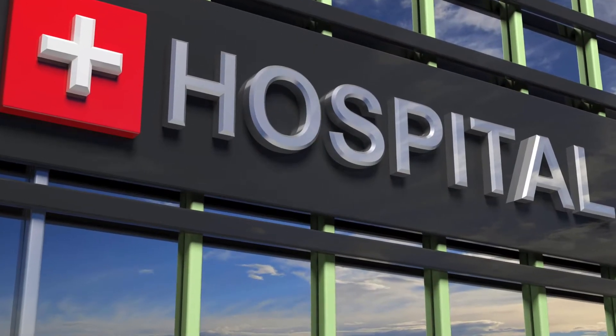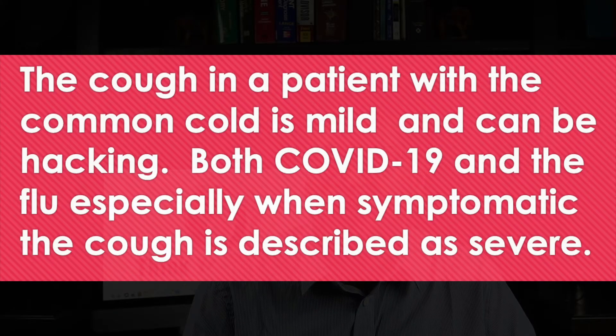Study authors point out that some patients were likely to have moderate to severe disease warranting hospitalization and thus testing. They surmised we might even be overestimating the true prevalence of symptoms, as there may be people who are asymptomatic or mildly symptomatic. The cough in a patient with the common cold is usually mild and can be hacking, whereas with COVID-19 and the flu, the cough is described as quite severe.